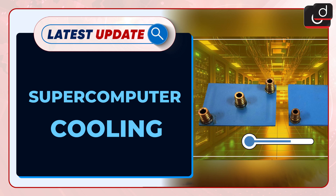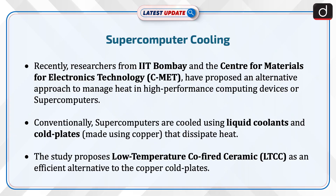Welcome to the latest update program. The topic of discussion is Supercomputer Cooling. Recently, researchers from IIT Bombay and the Center for Materials for Electronics Technology have proposed an alternative approach to manage heat in high-performance computing devices or supercomputers.